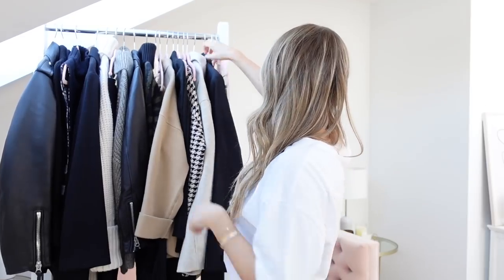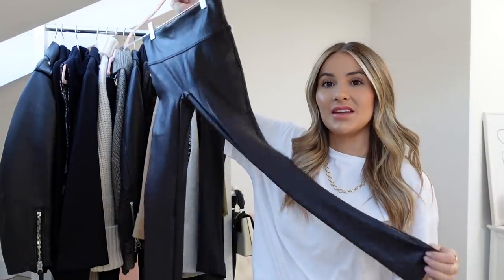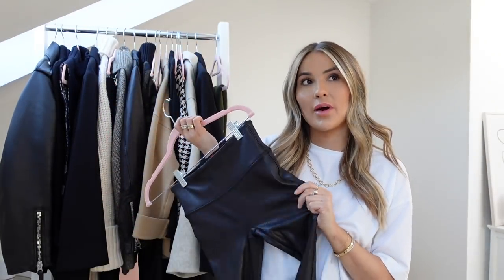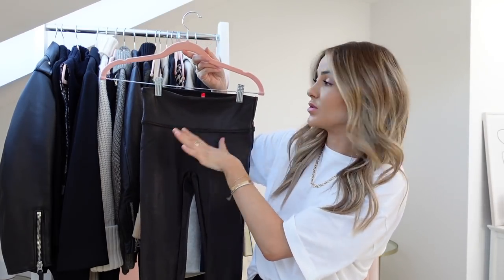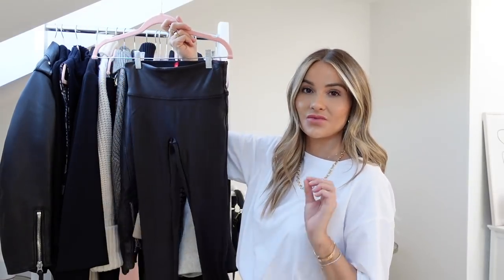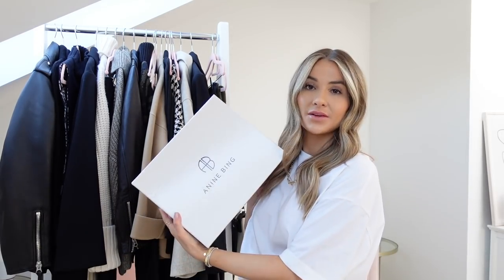Next up is a pair of Spanx faux leather leggings. I'm obsessed with the Spanx gym leggings and I've also heard great things about their faux leather ones, so I picked them up from Farfetch. They are skinny, very simple coated leggings with a thicker waistband at the top — same as the gym ones, they really suck you in and are really comfortable, though these are quite a bit thinner. They don't really look like coated jeans — just a coated legging — and they look really good with jumpers and pieces that cover the top band. Basically your comfy leather option.